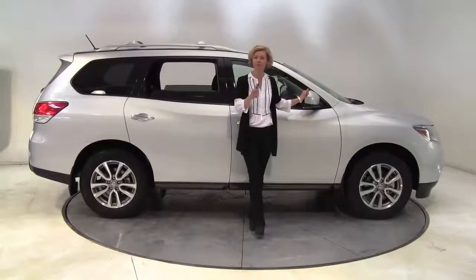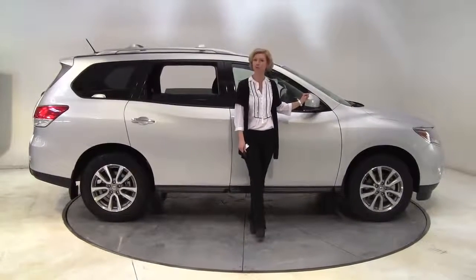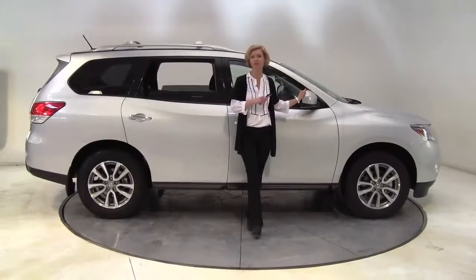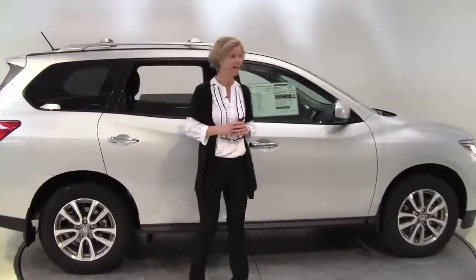Hello there, wise buyers. This is Erin coming to you from Feldman Nissan, Bloomington, Minnesota, to introduce you to the 2013 Nissan Pathfinder SV four-wheel drive. I'm going to walk you through some of the standard features that come on the SV, as well as some of the options this particular vehicle does have.